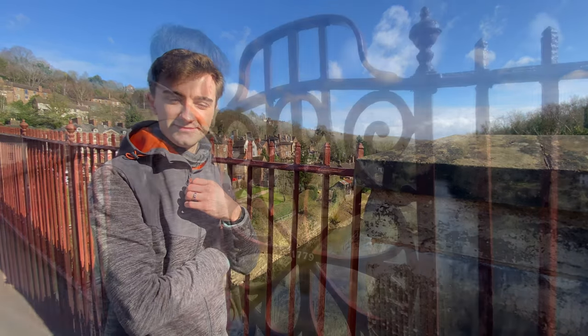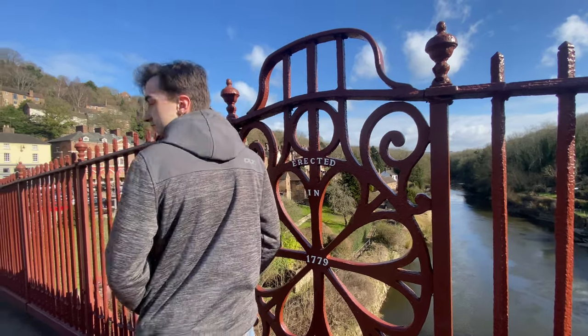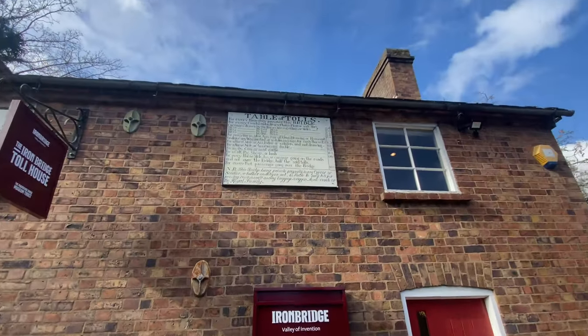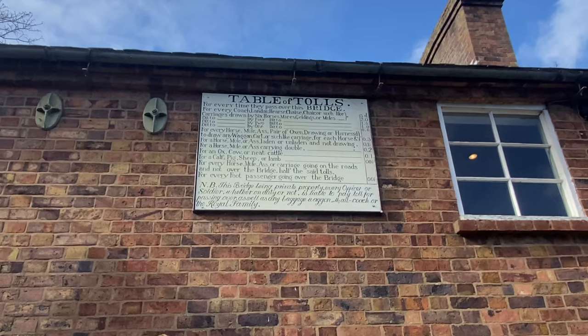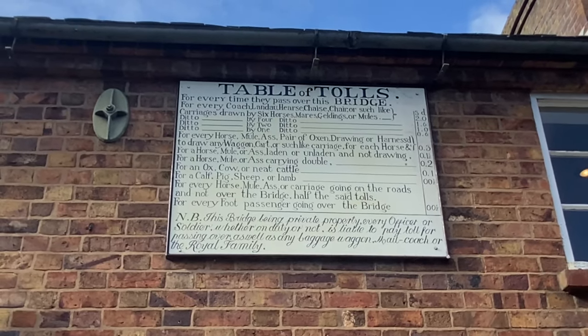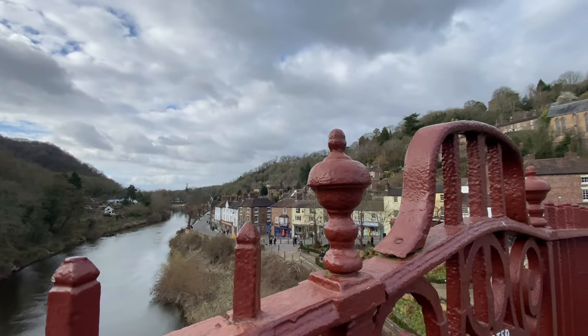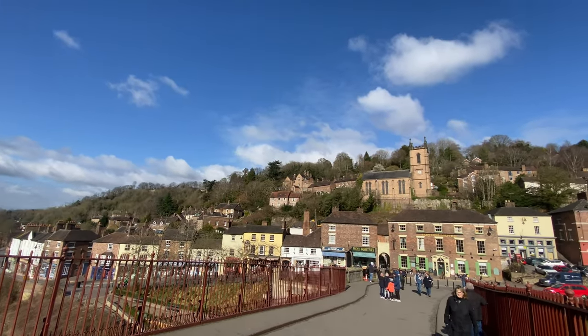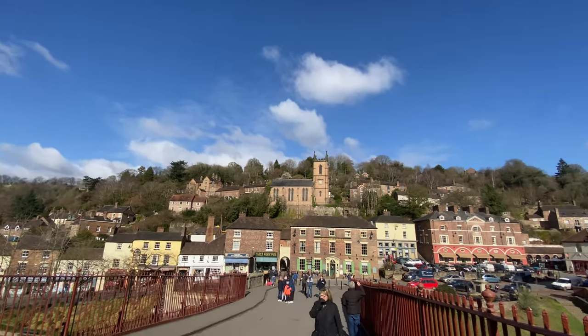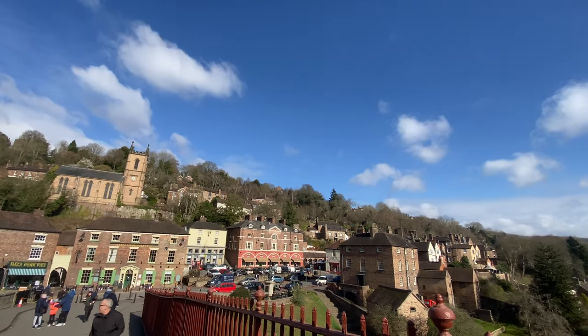Construction of the bridge finished in 1779 and the opening of the bridge was in 1781. In the mid 1790s the bridge became highly profitable and even royalty had to pay to cross. In 1923 a new weight limit of four tons was imposed, but after the housing boom in the 1930s there was a dispute, and the outcome was to close the bridge to all vehicular traffic in 1934.